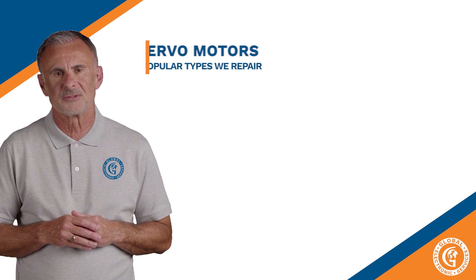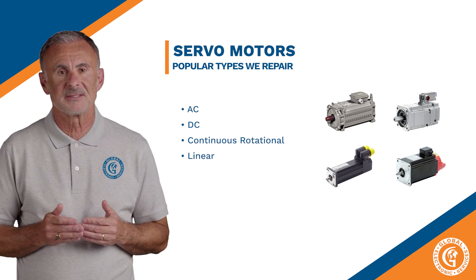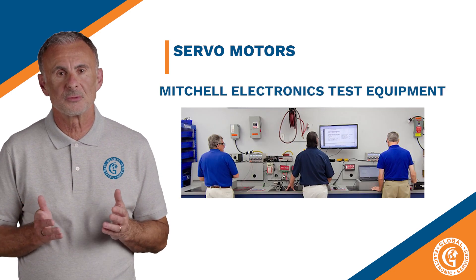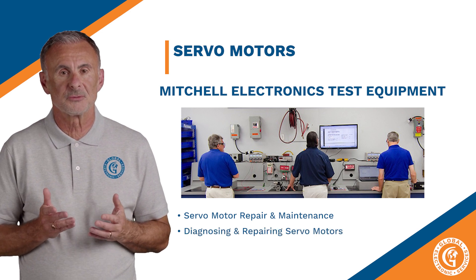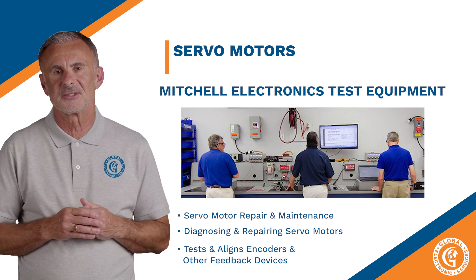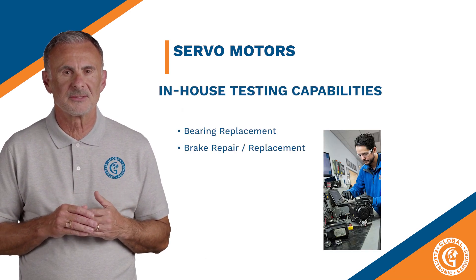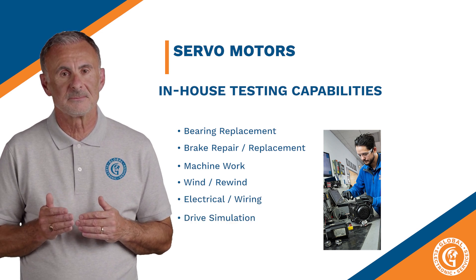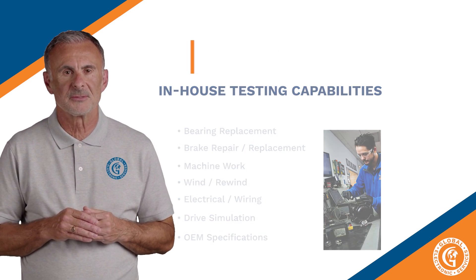Now let's talk about servo motors. Some of the popular types of servo motors we repair are AC-DC, continuous rotational, linear, positional rotation, and many more. We use the Mitchell Electronics Test Equipment System, which specializes in servo motor repair and maintenance and is specifically designed for diagnosing and repairing servo motors. It also tests and aligns the encoders and other feedback devices. In addition, we have other in-house testing capabilities such as bearing replacement, brake repair and replacement, machine work, wind and rewind, electrical and wiring, and drive simulation. All servo motor repairs are completed to OEM specifications and fully tested to ensure your unit is 100% ready to go.